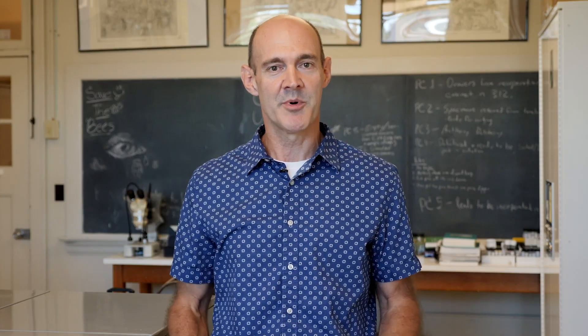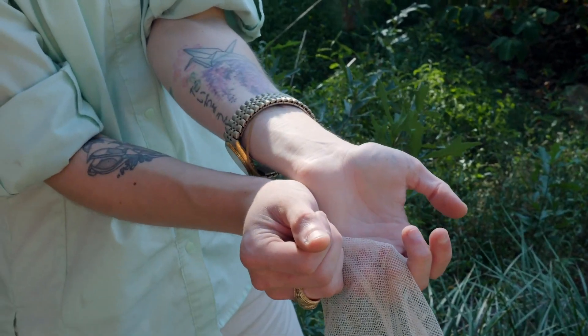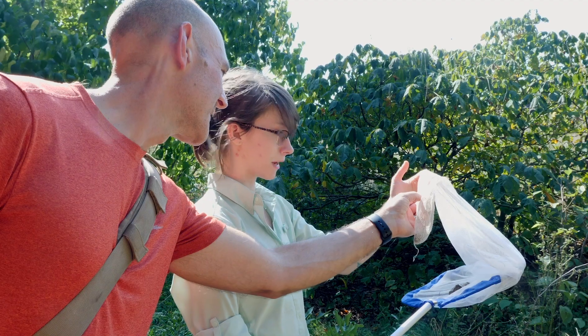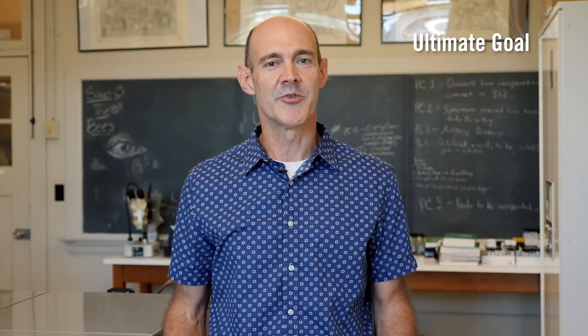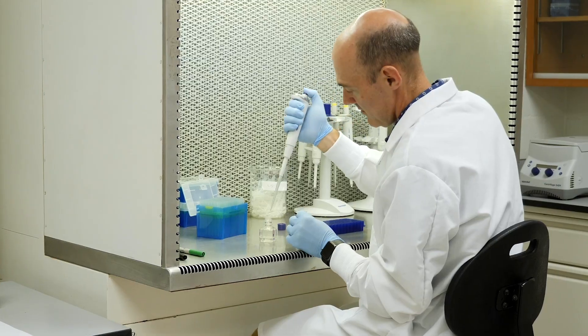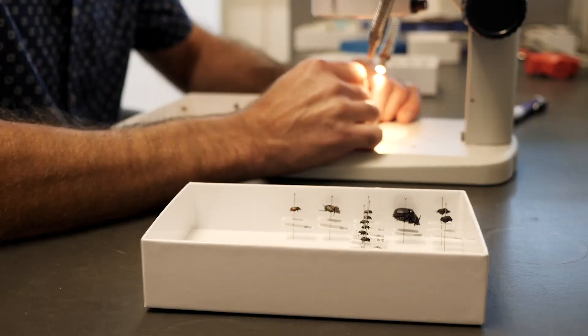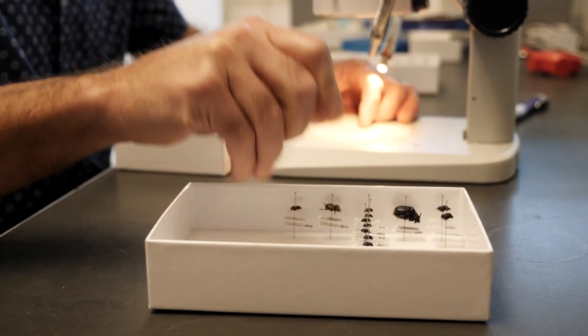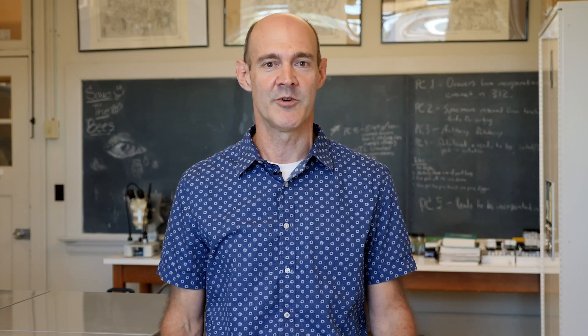Between my lab, the arthropod biodiversity lab, and the Clemson University arthropod collection, we work with a large number of graduate and undergraduate students to help us assemble these data sets and analyze them. Our ultimate goal is conveying the significance that arthropods have in ecosystems. We try to get that across in the research work and in the outreach work that we do, and conveying all this to the general public is also a really important part of what we do.